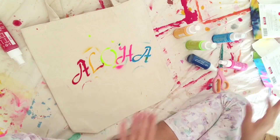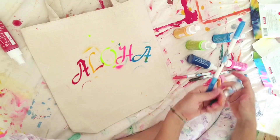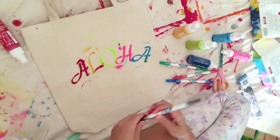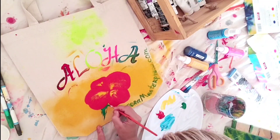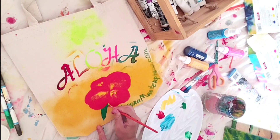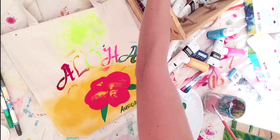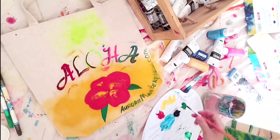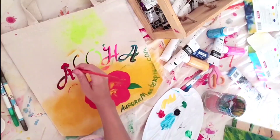That is something new for me and I wasn't sure if I should do it and how. But I decided to rely on my intuition. So I got the bag, got the tie-dye spray paints, all those stencils, and I decided that it shall be an Aloha bag, since I am in Hawaii for God's sake — for the sake of the Hawaiian hospitality spirit.